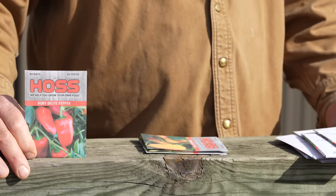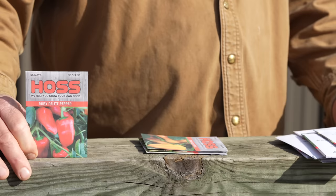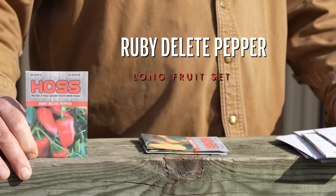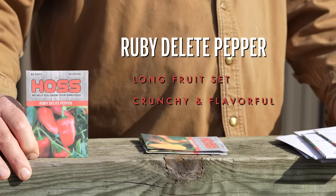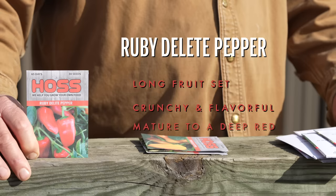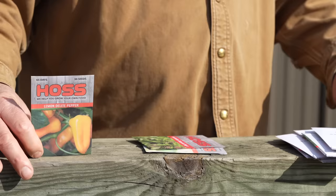Let's get into what we call the snacking peppers — you've probably seen these in the grocery store in little bags. Pretty peppers in different colors classified as snacking type peppers. This one is Ruby Delight. It's a strong vigorous plant that sets fruit real early and continues throughout the season with a long fruit set. Crunchy, flavorful peppers that you can just pick up and eat — perfect size with smooth, glossy fruit. They mature out to a deep ruby red and make a colorful addition to any dish.